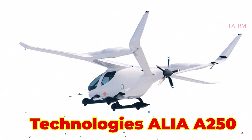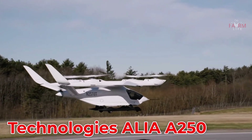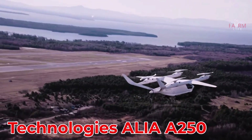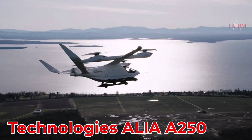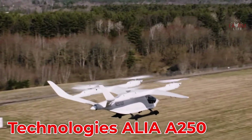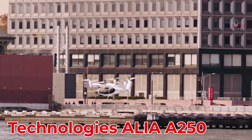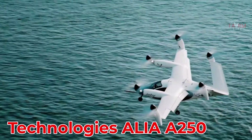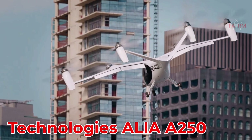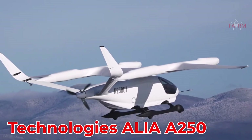The ALIA-250, developed in the USA by Beta Technologies, is inspired by the aerodynamic wings of birds. Powered by electricity, it can fly up to 400 km at 270 km/h, and is priced at approximately $1.5 million.